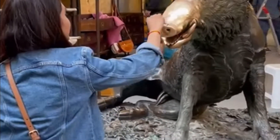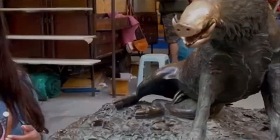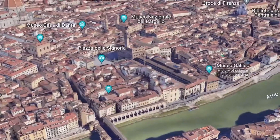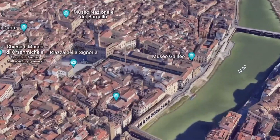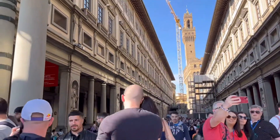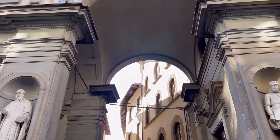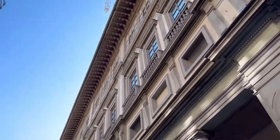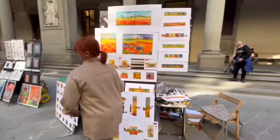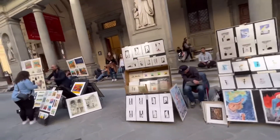Hi guys, welcome back! That was the wishing Mouth of Truth for good luck. Let's explore the most famous landmark of art, the Galleria degli Uffizi. It is an art museum in the historic center of Florence that holds a collection of priceless work, particularly from the period of the Italian Renaissance, and it is the most visited museum in the world.